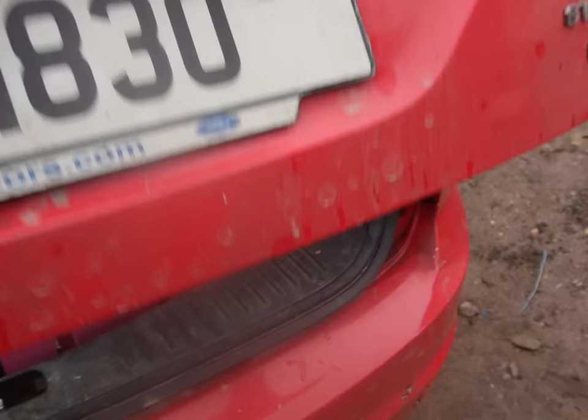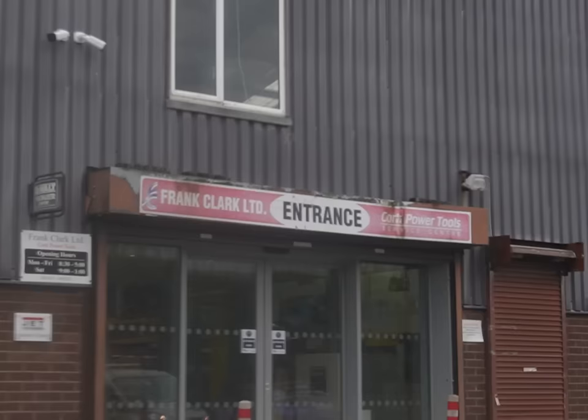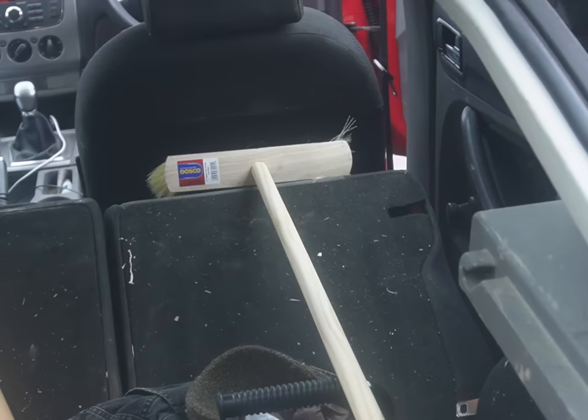In the boot we've got the stand for the table saw, some clamps, and there's the big old beam drill. I just went to Frank Clark Limited - it's a tool shop I buy a good few tools from. I went in to buy a broom and an extension lead and while I was in there I remembered I need to buy an extractor fan, or an HVAC unit, whatever it's called - pretty much sucks the sawdust out of the table saw and the crosscut saw.